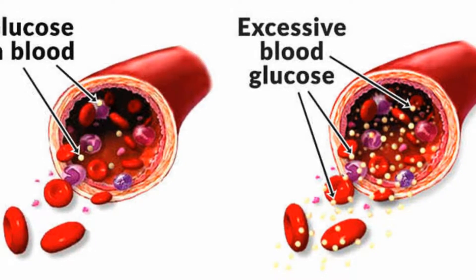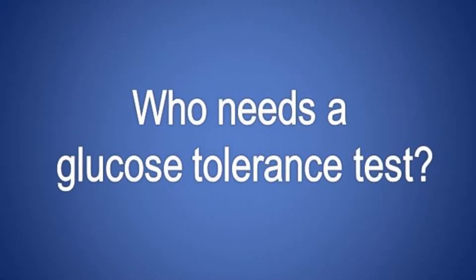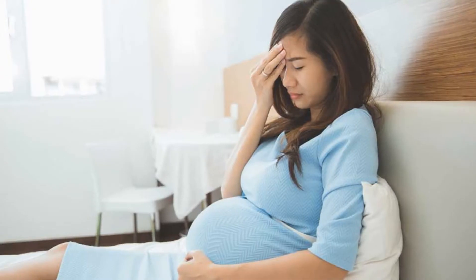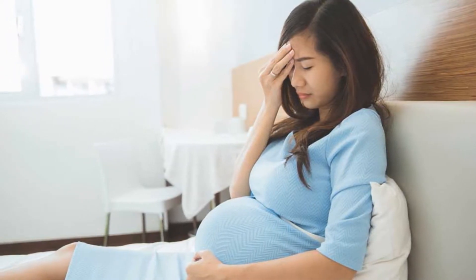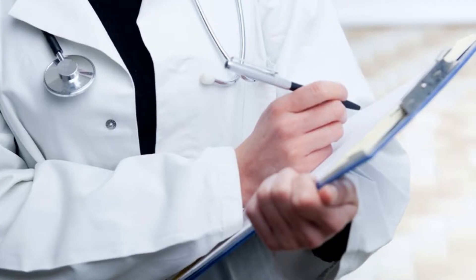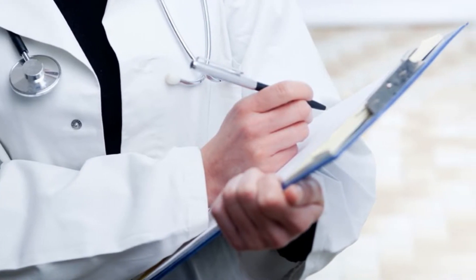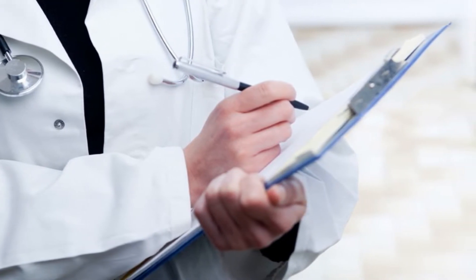Preparing for the glucose tolerance test involves the following. Continue to eat a normal diet in the days leading up to the test. Consult with your doctor about any medications you're currently taking. Some medications, such as corticosteroids, beta blockers, diuretics, and antidepressants, can interfere with the results.